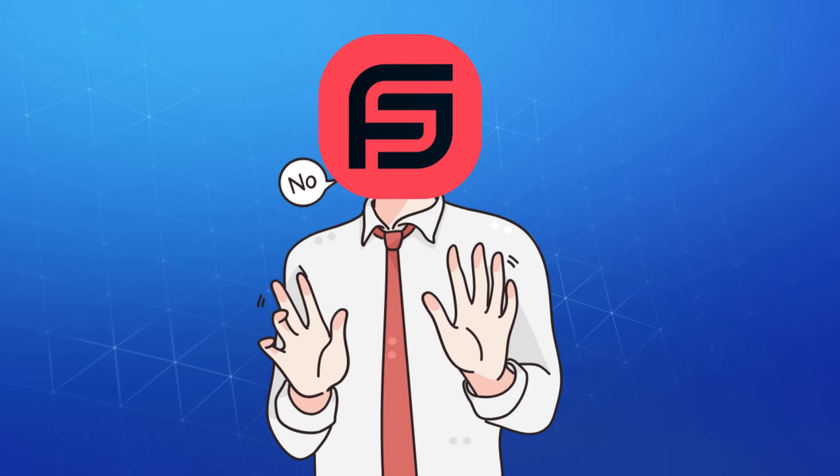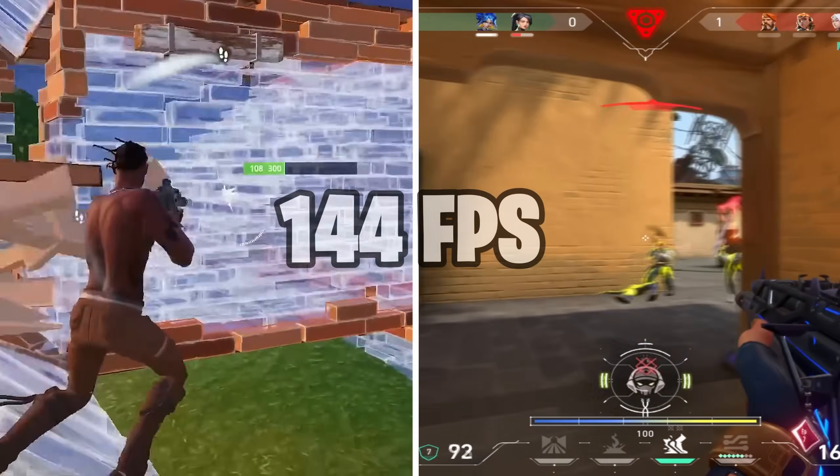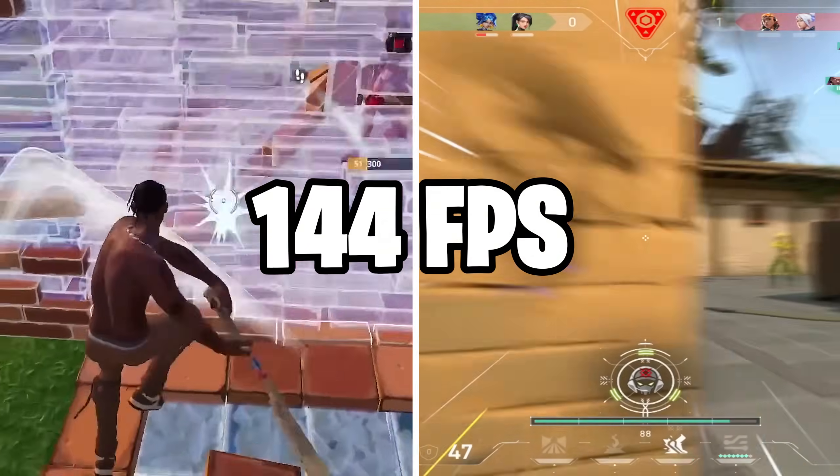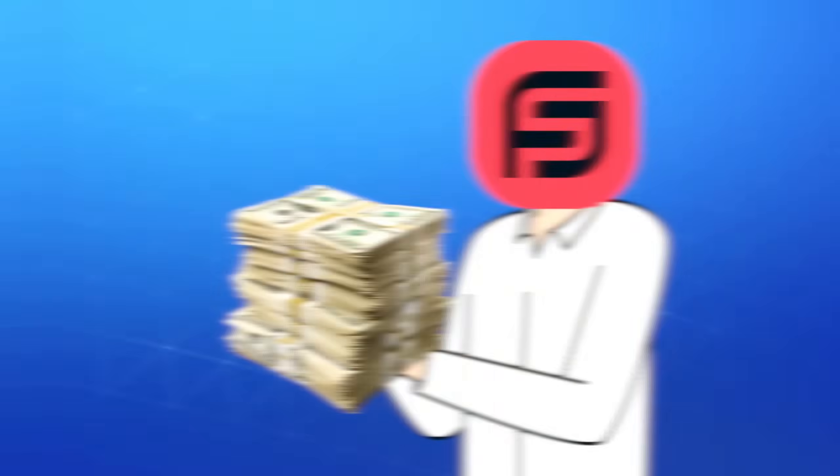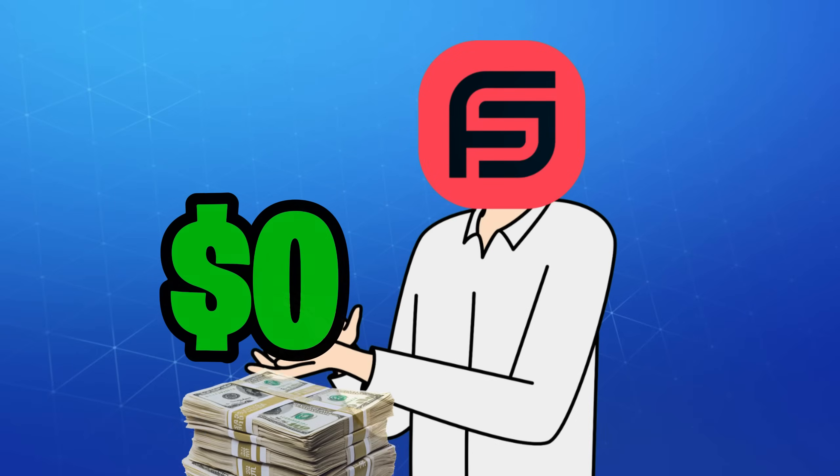And we're not just doing that for fun. We're going to try to get 144 FPS in games like Fortnite and Valorant, all on a mini PC that most people wouldn't even consider for gaming. And the best part about it? We're doing it all for $0.